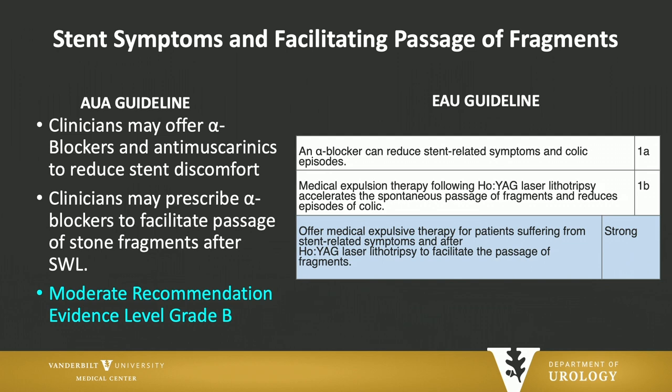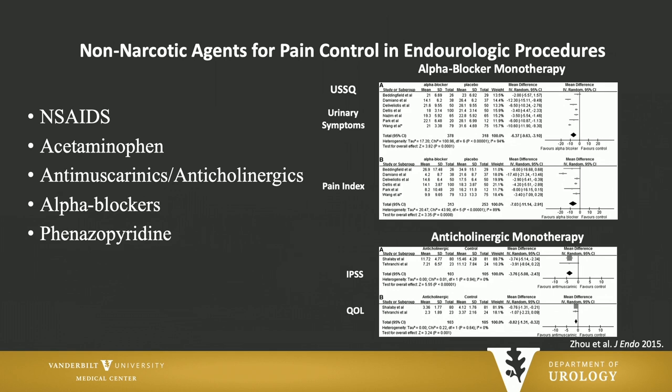Both guidelines recommend the use of alpha blockers for stent symptoms and facilitating passage of fragments — this is also level one evidence based on randomized controlled trials. The AUA guidelines go a step further to recommend anti-muscarinics as well. This meta-analysis looking at alpha blockers and anti-cholinergic therapy shows both have been beneficial for stent-related symptoms and pain control.